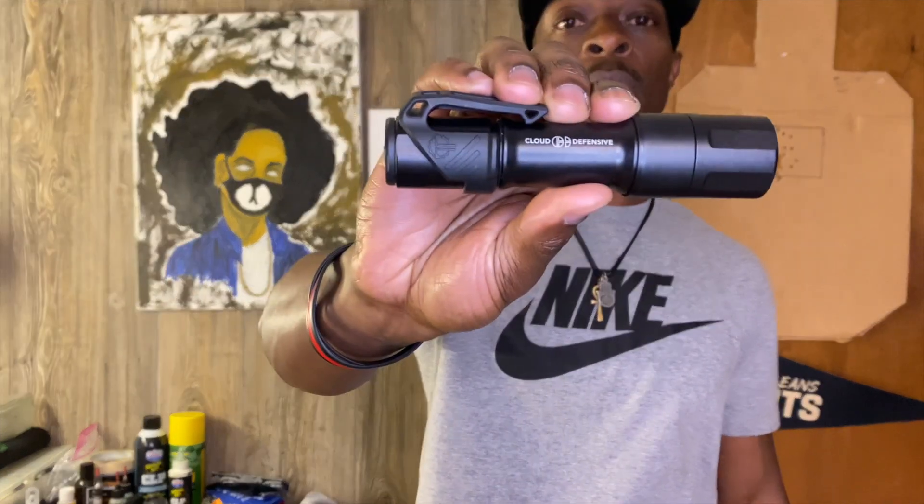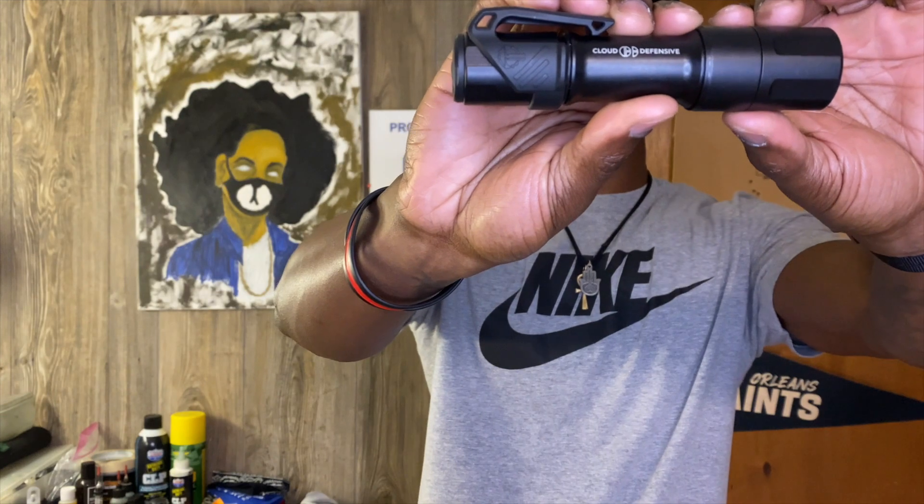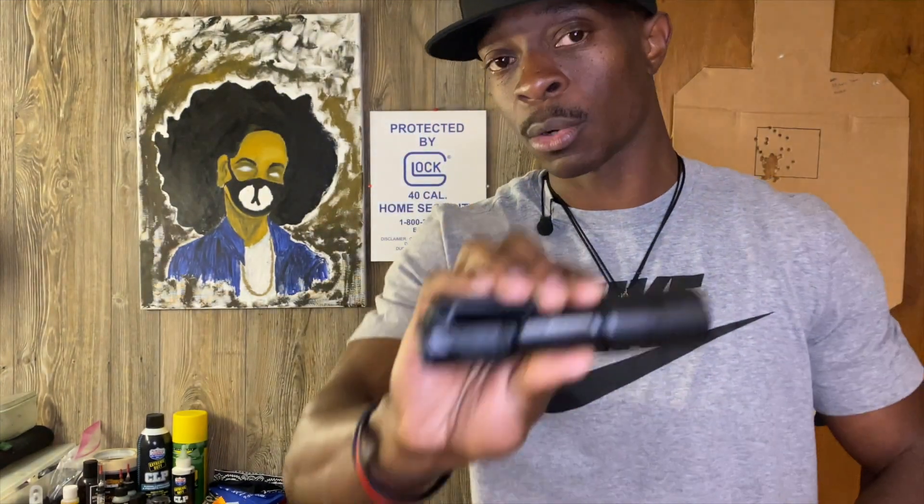Going to my back left pocket, which is my EDC light of choice — it is the Cloud Defensive MCH. This is the EDC single output.